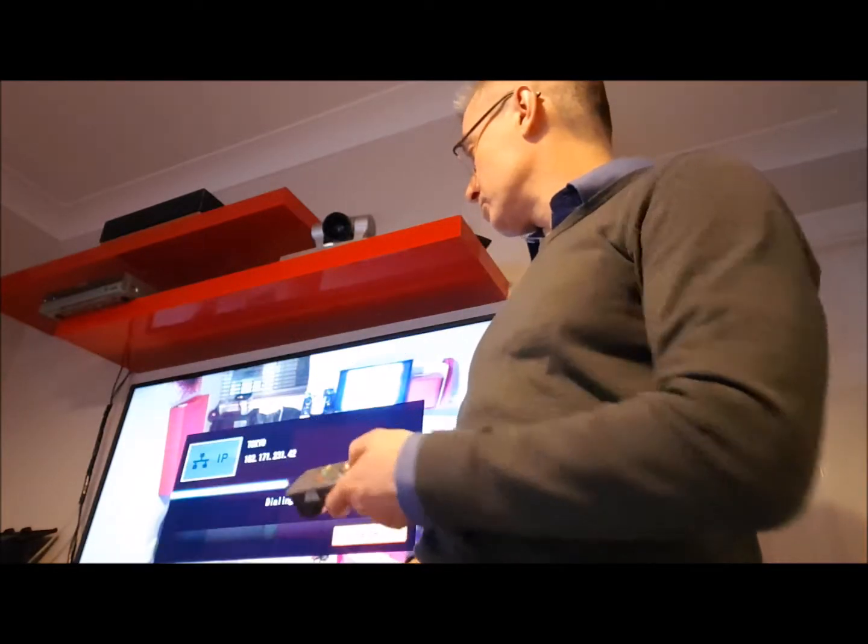What I'll do now is just dial up a test site in Tokyo, Japan, and show you how quickly and easy it is, and show you a very good video stream straight to Japan.